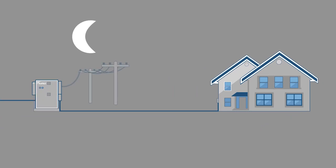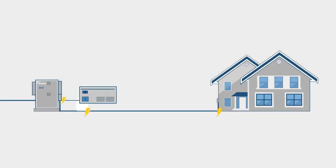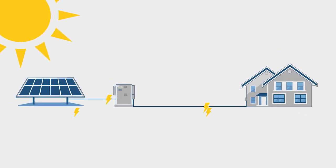All Revolt systems have a backup power source for those long dark winter days. Revolt is the fully customizable solar solution for your property.